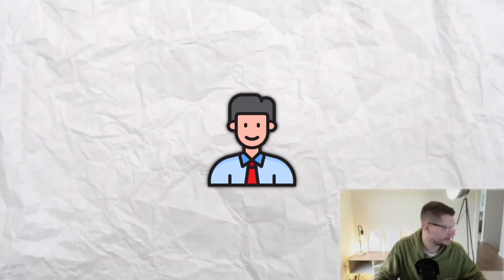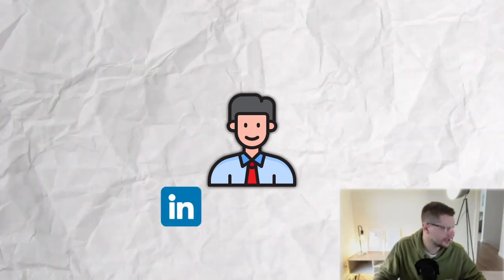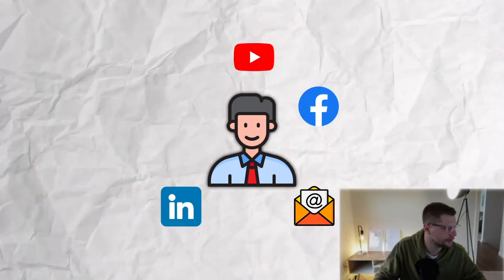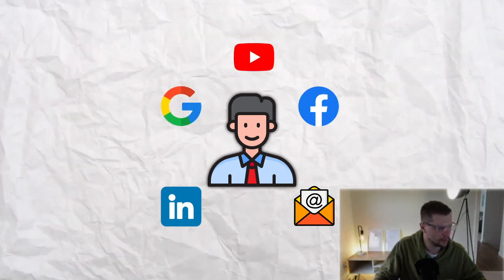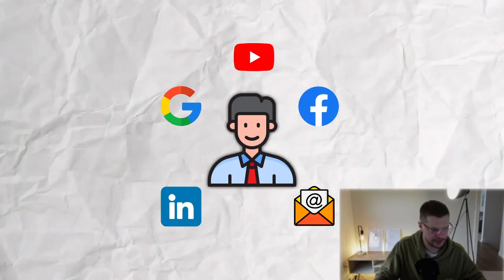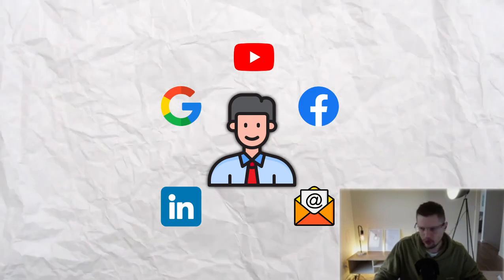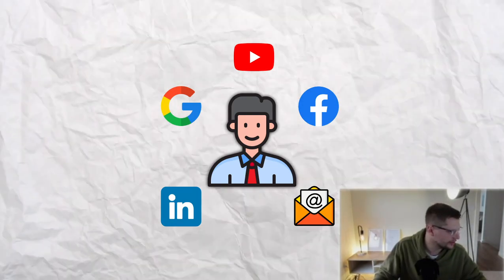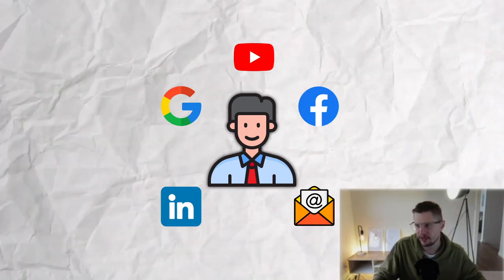The thing about John is he does many things. He's got a LinkedIn account. He checks his email, goes on Facebook, is on YouTube. He also scrolls through Google. So there are different ways, different things that John does. What the average person will do is ask where does John spend the most time? And they'll say, let's say he spends the most time on LinkedIn — so let's just run a LinkedIn campaign.